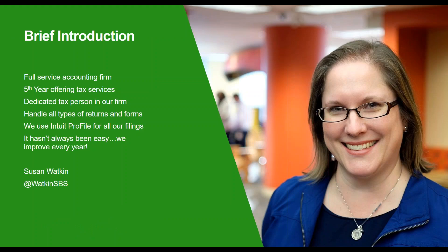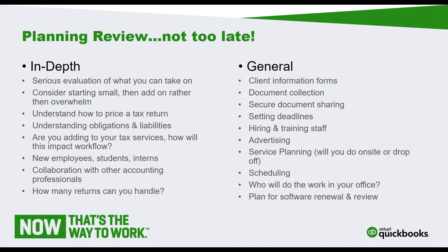A bit about me for those who don't know me - I did presentations recently at IPBC, at QuickBooks Connect, and just recently I was on the Knowledge Bureau's winter tax tour. I have a full service accounting firm; this is our fifth or sixth year offering taxes. We do every kind of tax return - trust returns, final returns, all the forms - and we use Intuit Profile for all of our tax filings. I don't claim this is easy; it is a lot of work and really stressful. Hopefully we can share and make things simpler for each other.